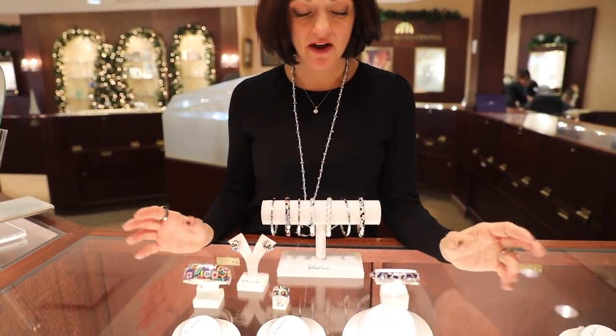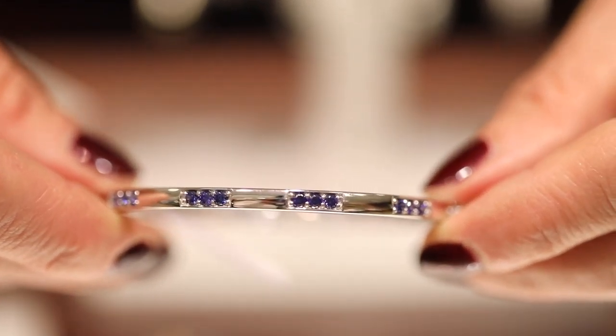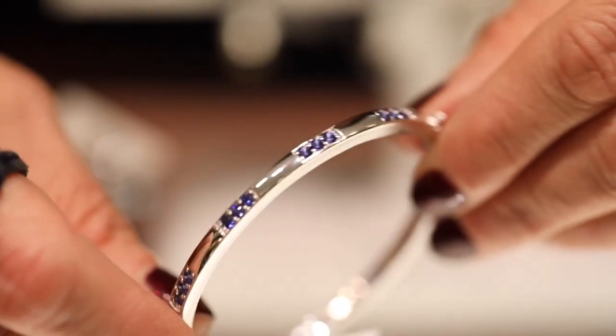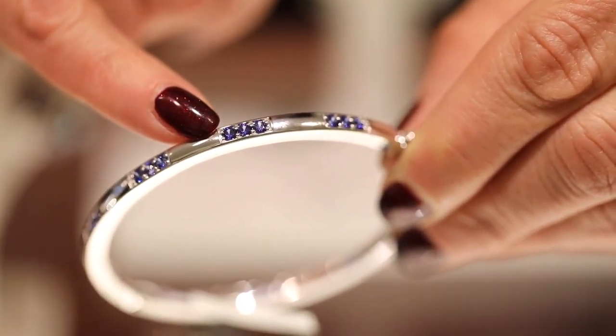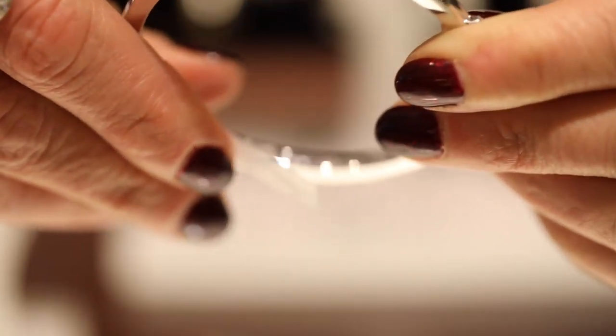Most of these pieces are about $550 and under. And this piece has been very popular in our gift guide this year — this is the Tria bracelet with these beautiful blue crystals. Great quality at just $250.